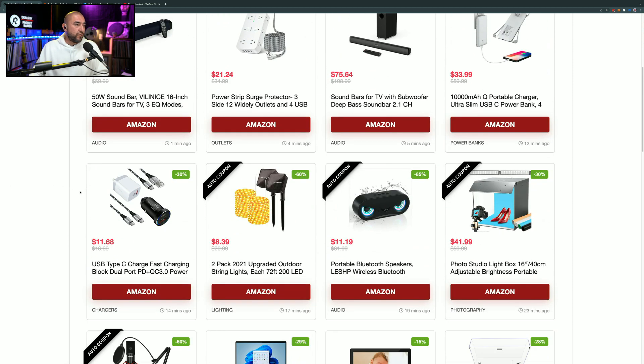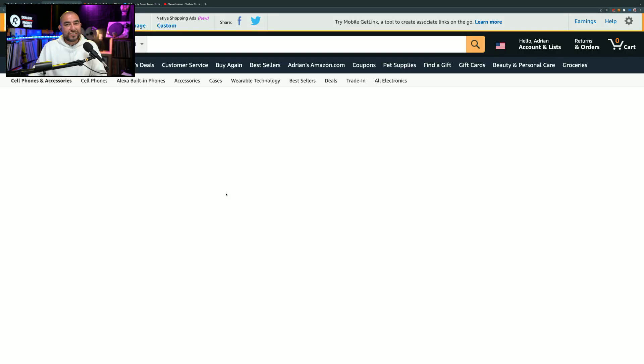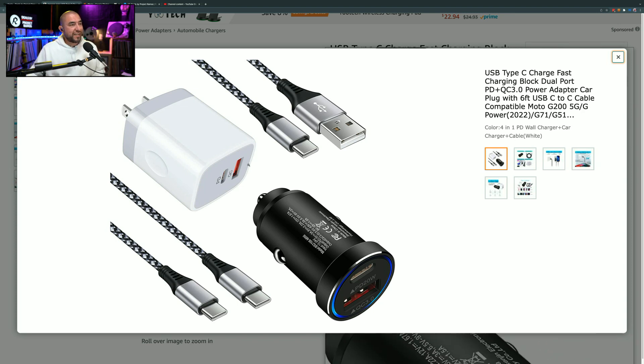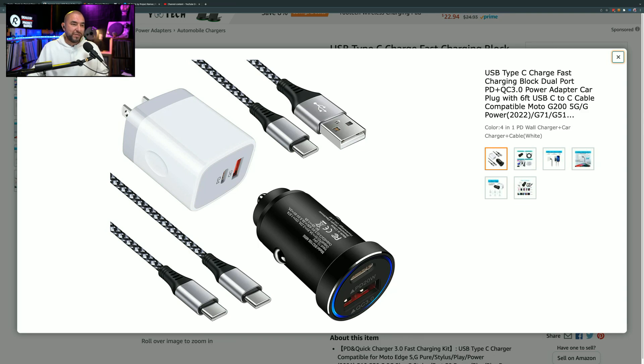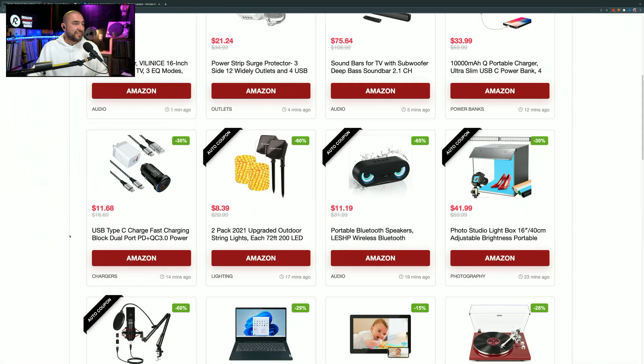The rest of the items don't have coupon codes — these deals are just going on right now. This is a charging kit marked down by 30%, available for $11.68. It comes with a 20-watt wall charger with a USB Type-C and a USB Type-A port, as well as a car charger that also has USB Type-C and USB Type-A ports and is 20-watt for fast charging. It includes two cables: USB Type-A to USB Type-C, and USB Type-C to USB Type-C. Note that iPhone users will need their own Lightning cable, but you can use your existing cable with these charging bricks. Definitely consider this at $11.68 — that's a great deal.